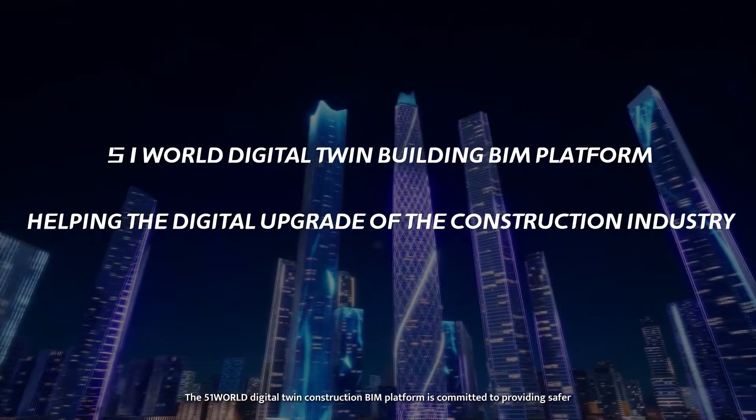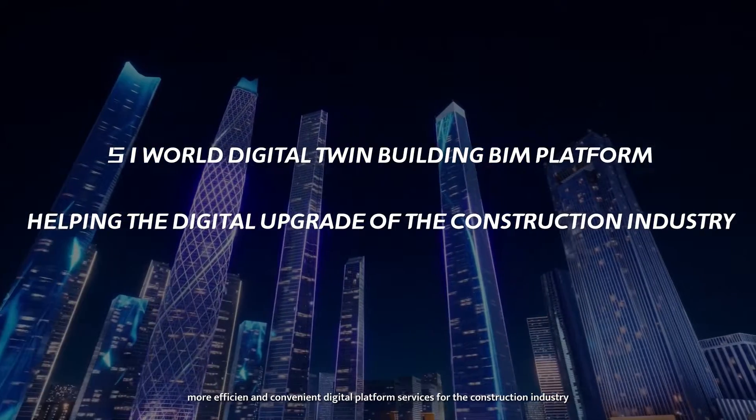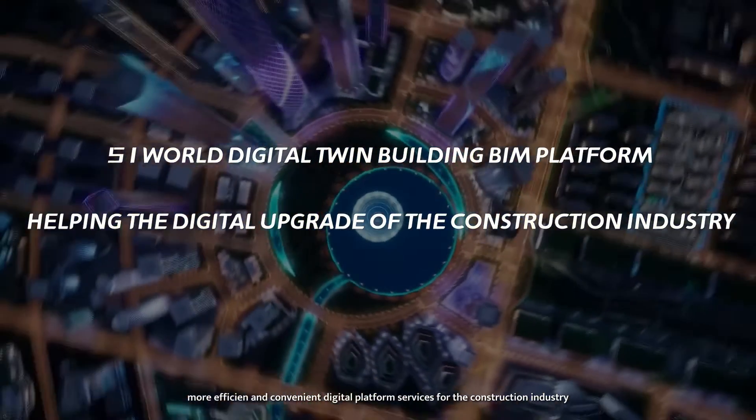The 51 World Digital Twin Construction BIM Platform is committed to providing safer, more efficient, and convenient digital platform services for the construction industry.